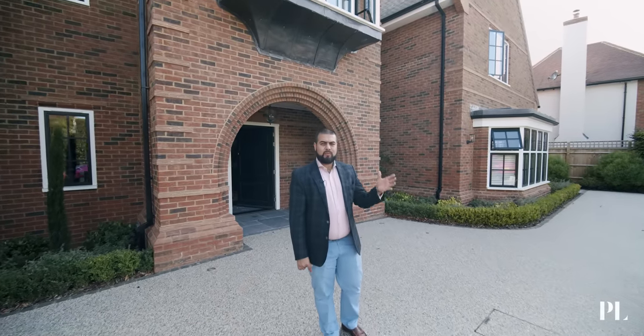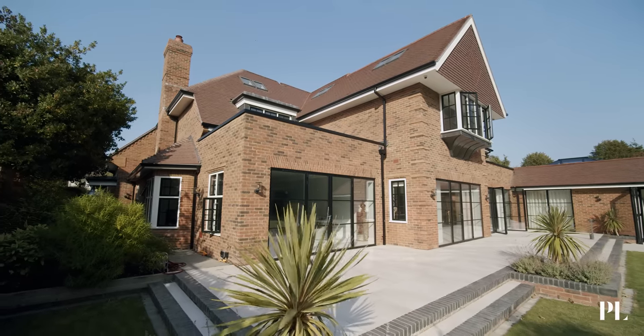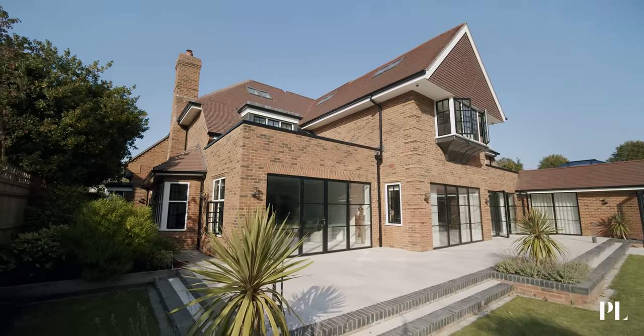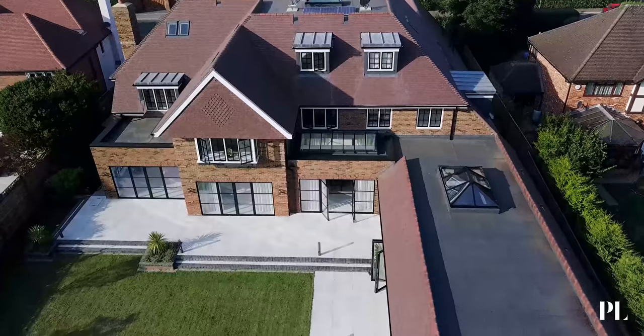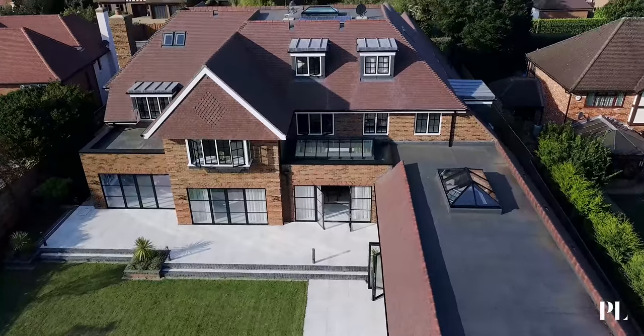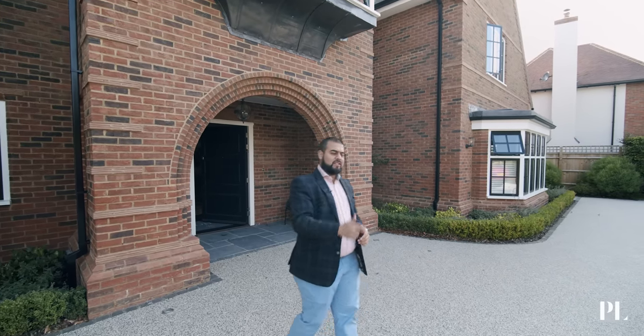Ladies and gentlemen, welcome to Beechmont, a luxurious five bedroom, six bathroom house located in Beaconsfield, set out over half an acre plot with 10,000 plus square feet of living space and a southwest facing aspect. Let's go and take a look inside.